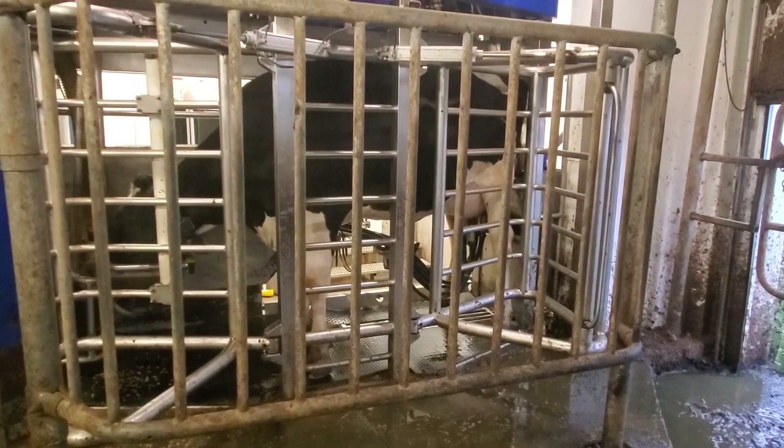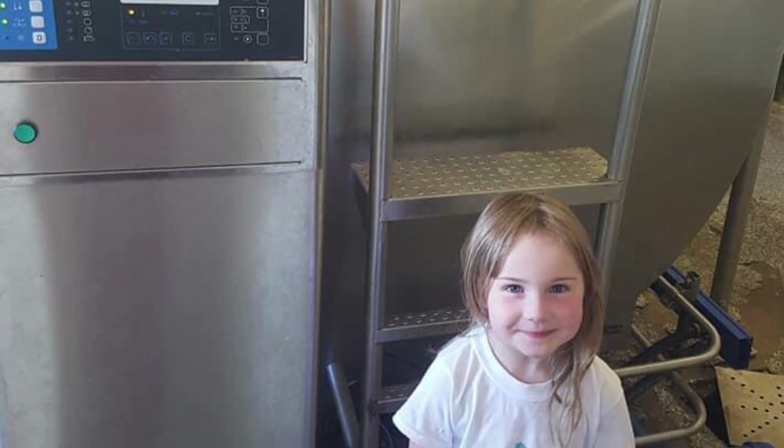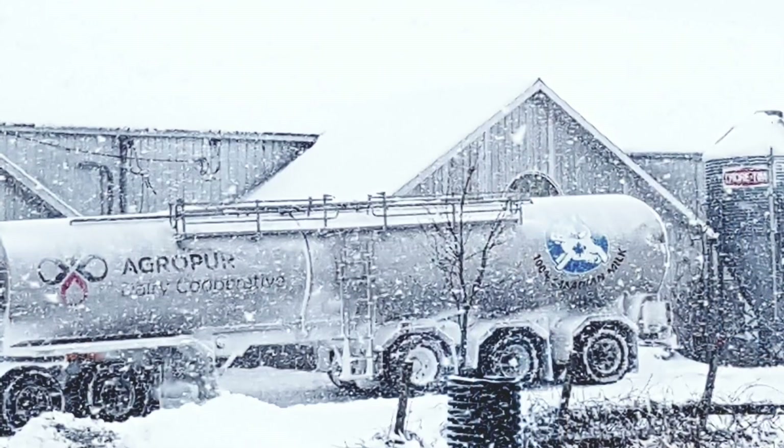The milk from each cow is pumped into a large holding tank in our milk room, which you can see here. The milk truck comes every two days to pick it up from our farm.